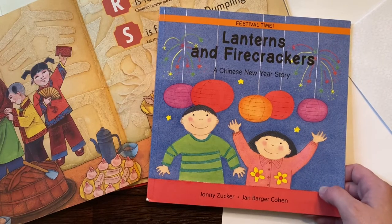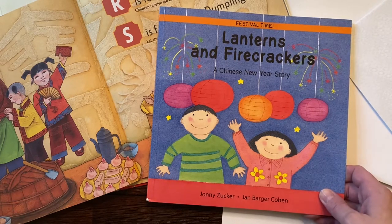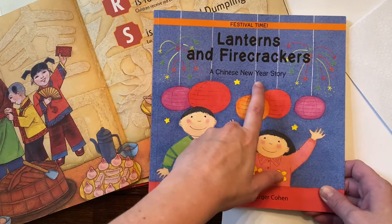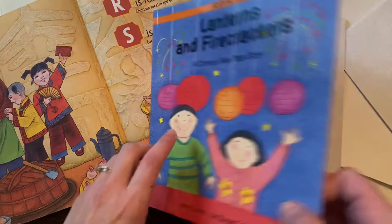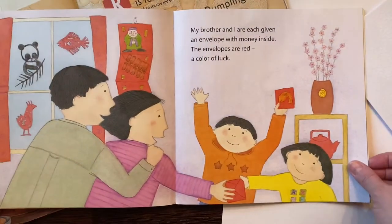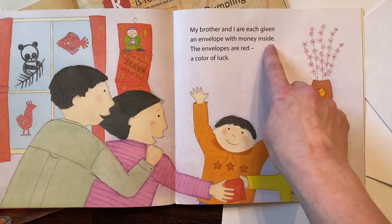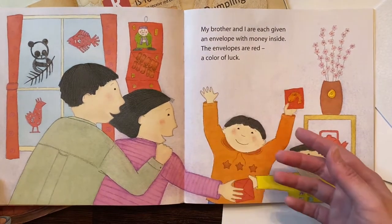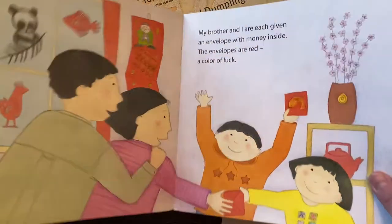Hello! We are going to be talking about red envelopes today. Red envelopes are something you see in Chinese New Year or Lunar New Year in many different Asian countries. In this book, Lanterns and Firecrackers, you can see my brother and I are each given an envelope with money inside. The envelopes are red, the color of luck. You're going to see a lot of red. Red is a very important color in China and other Asian countries.